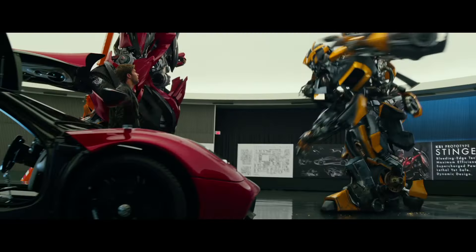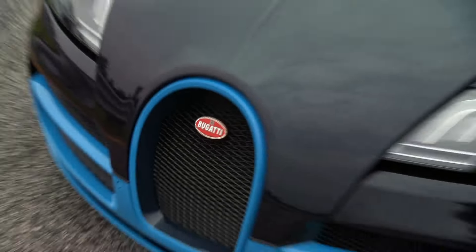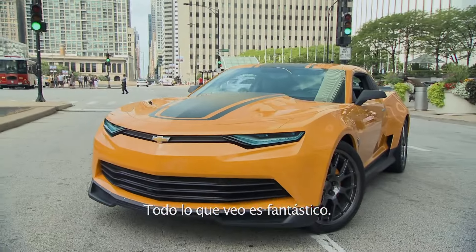A new era has begun. The new movie has new cars, new robots. I continue to be in awe of all those beautiful cars. Everything that I see looks absolutely amazing.